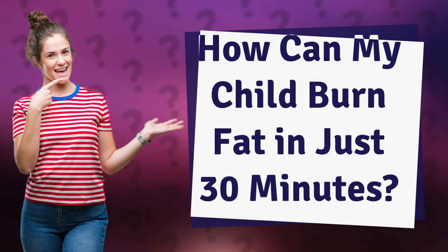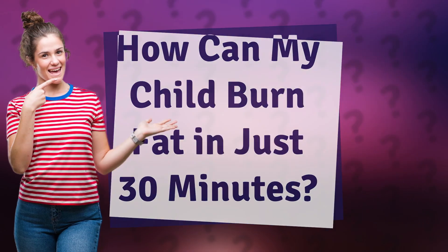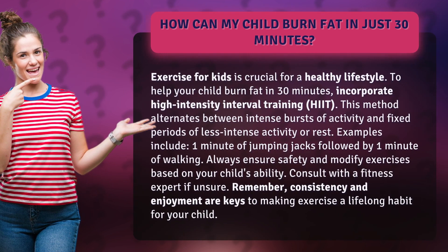How can my child burn fat in just 30 minutes? Exercise for kids is crucial for a healthy lifestyle.